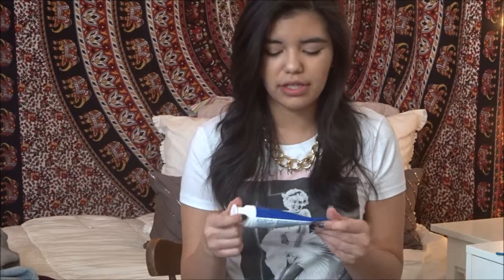I actually have a toothpaste favorite, which is kind of weird but whatever. This is the Crest 3D White Radiant Mint Toothpaste. It's super minty fresh, it whitens my teeth, and I've noticed a difference in how white my teeth have become.